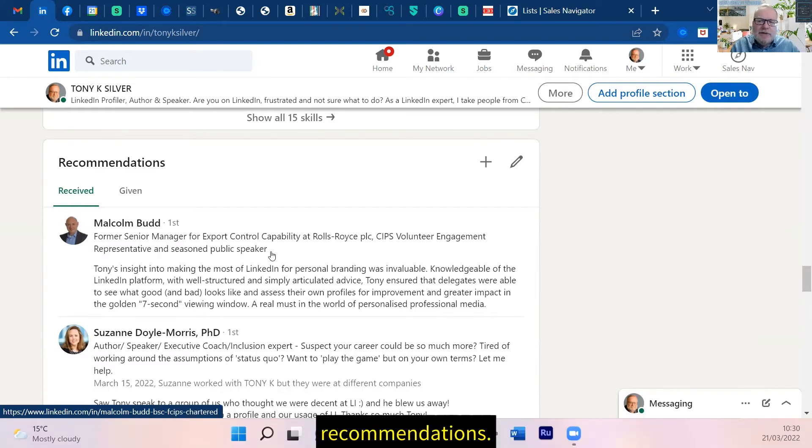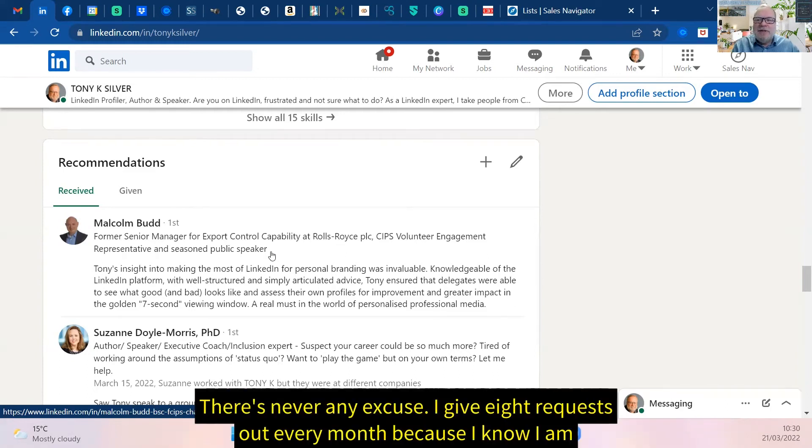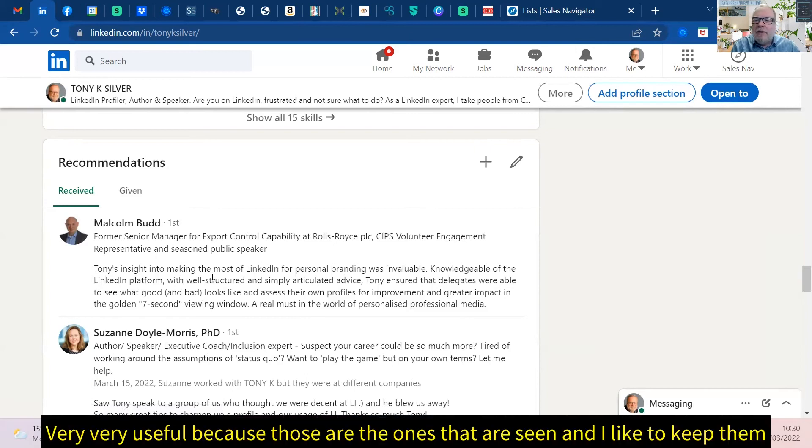So get out there and ask for recommendations. It doesn't have to be paying clients — do you give value at networking meetings and one-to-ones? There's never any excuse. I give eight requests out every month because I know I'm going to get two or three back, and those two or three are very, very useful because those are the ones that are seen.